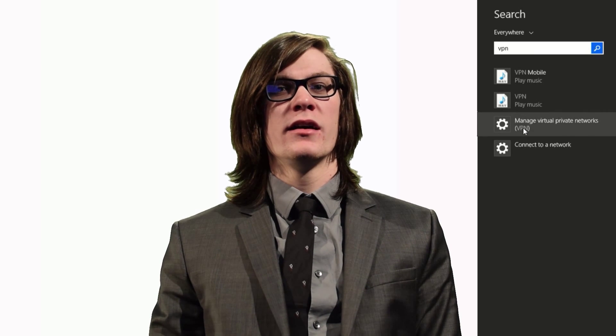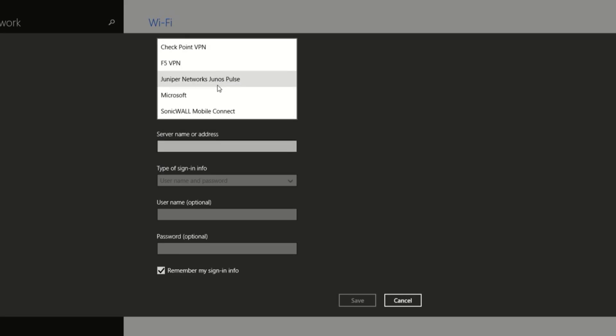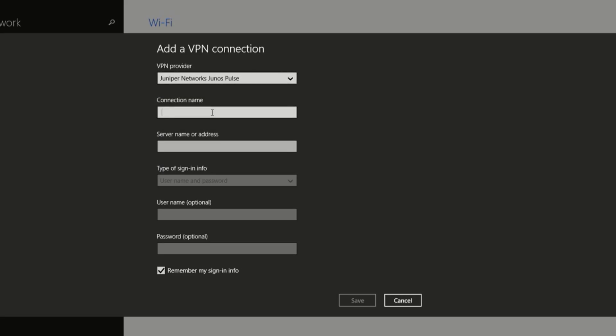If you regularly access online accounts through Wi-Fi hotspots, consider using a virtual private network or VPN. VPNs encrypt traffic between your computer and the internet, even if the network you're on is insecure. You can get a personal VPN account from a VPN service provider, and VPN options are also available for mobile devices to encrypt information you send through mobile apps.